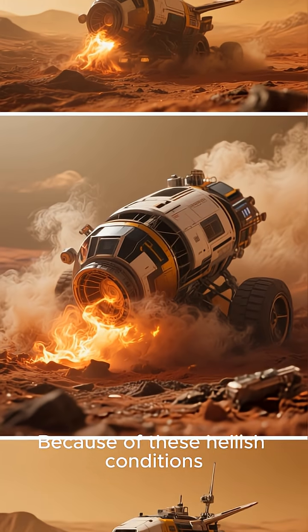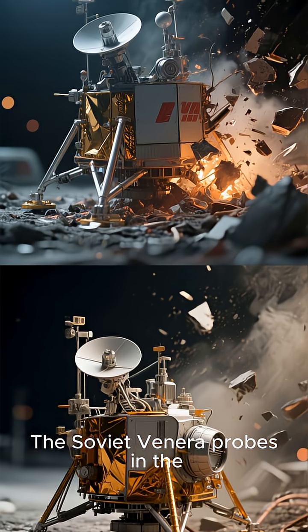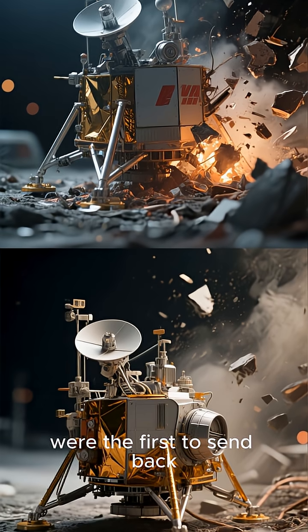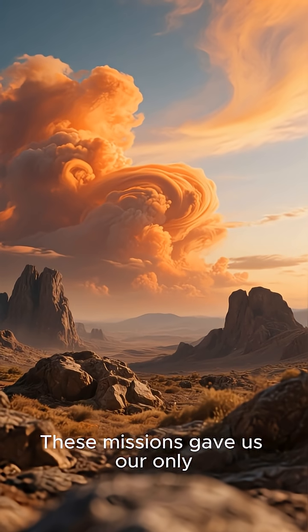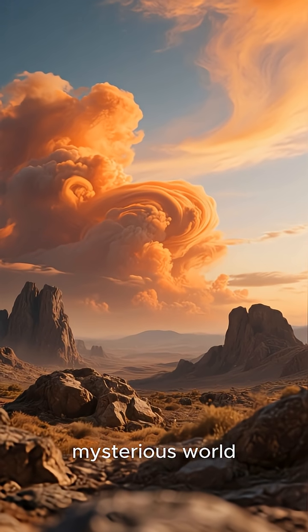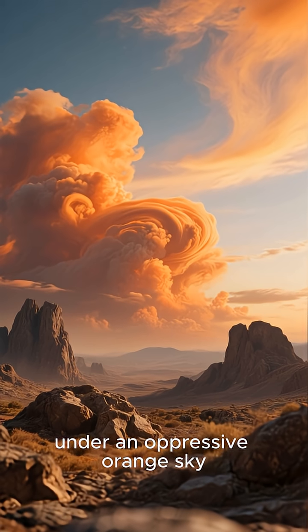Because of these hellish conditions, any spacecraft that has landed on Venus hasn't lasted very long. The Soviet Venera probes, in the 70s and 80s, were the first to send back images from the surface, but they were cooked and crushed in less than two hours. These missions gave us our only ground-level views of this mysterious world, showing a rocky, desolate landscape under an oppressive orange sky.